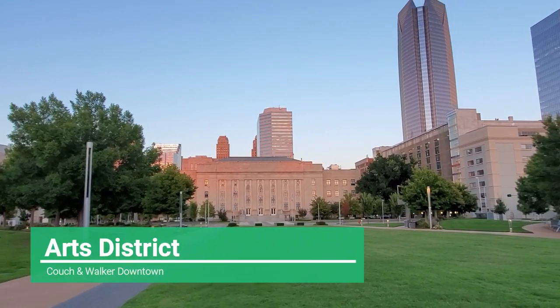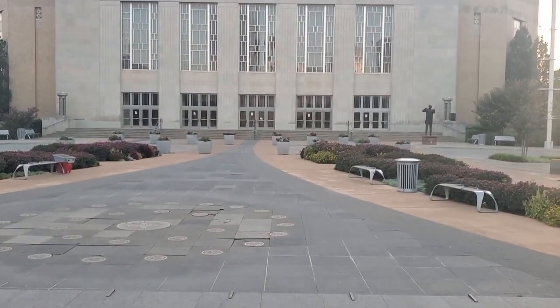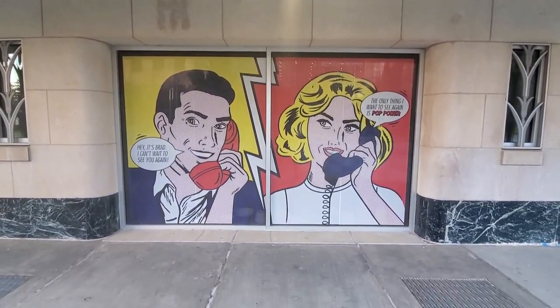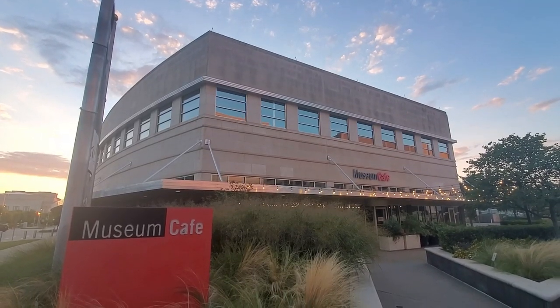Up next we have the Arts District, home of the Oklahoma City Museum of Art and the Civic Center Music Hall where you can catch plays and musicals throughout the year. This is also where you'll find probably one of the largest festivals, the Festival of the Arts, each April.